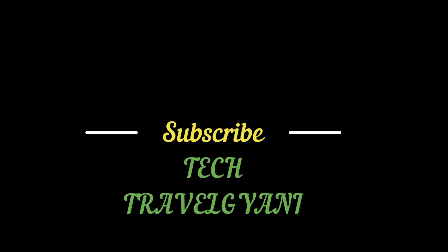So these are all the smartphones launching in March 2019. There are so many launches this month with very interesting features. Thank you for watching. If you liked this video, do share it and subscribe to my channel Tech Travel Gyani for more interesting technology and travel blogs.